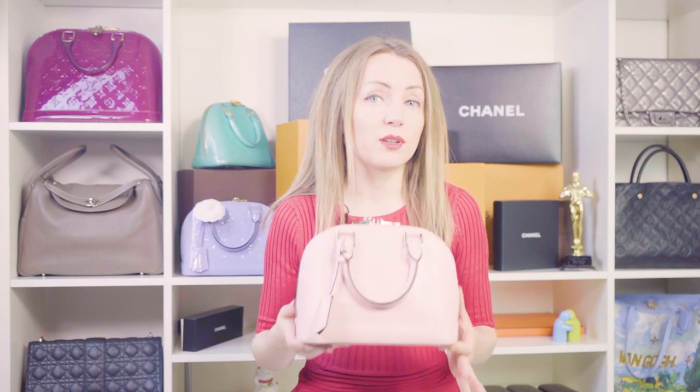Hi guys, I'm Anastasia. I'm a luxury bag lover, collector, and I also own a consignment store — you can check out the link below to see what we have available. In this video, I wanted to discuss one of the most popular Louis Vuitton handbags: the pros and cons of an Alma BB.